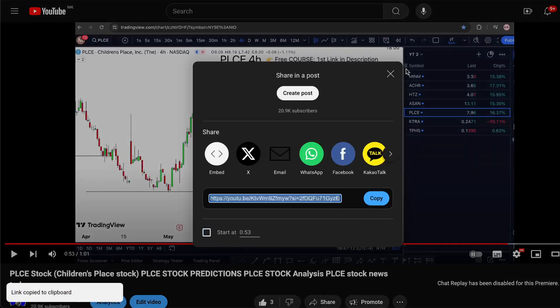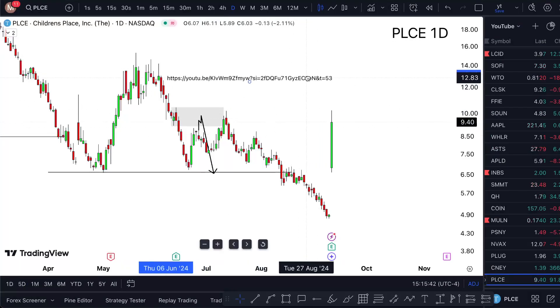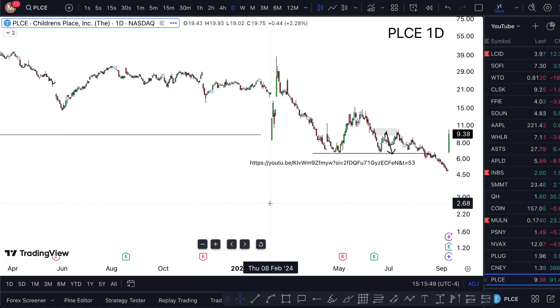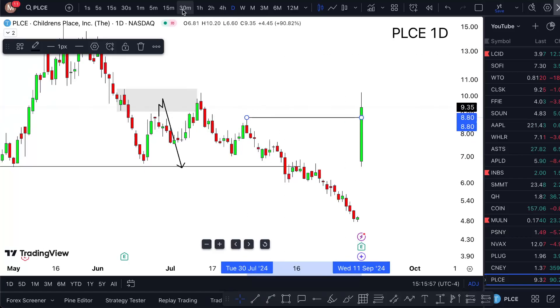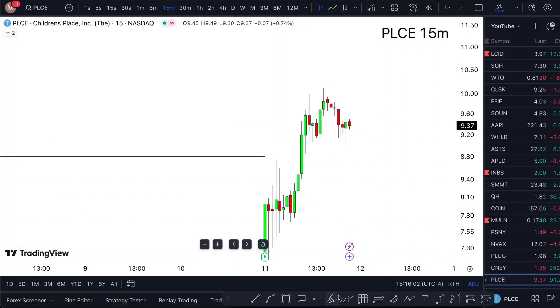I'm going to copy the link so you have a timestamp and paste it here. This thing already kind of happened, so I'm just going to get rid of the previous stuff we don't really need and focus on the current price section. I'm aware of how bullish this thing really is — it's taking new highs.